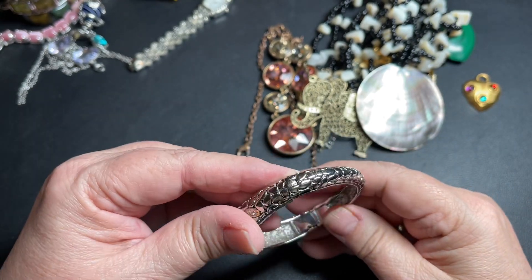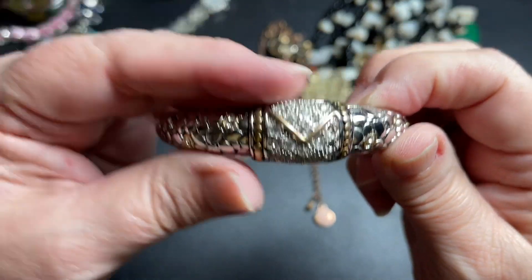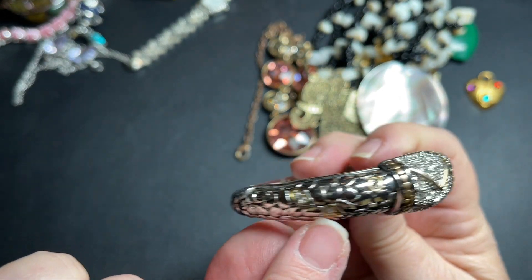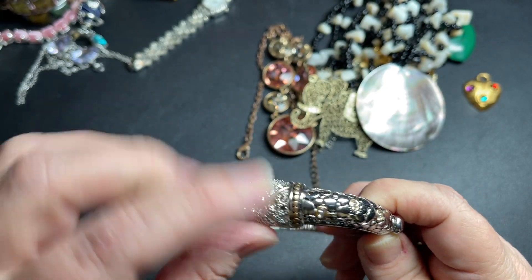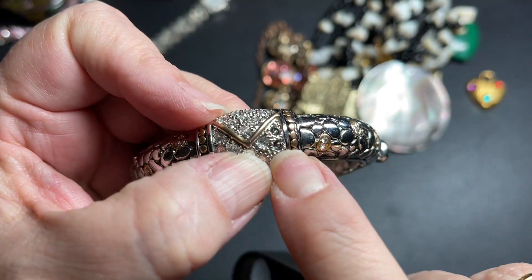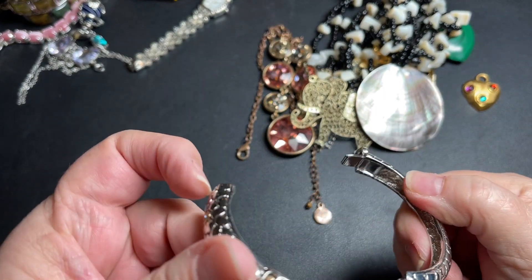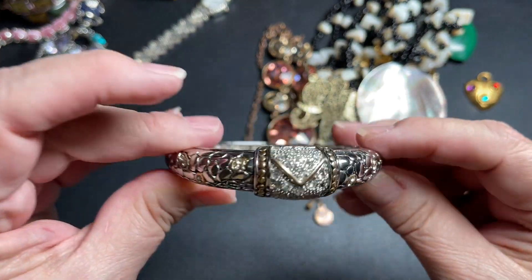I do not see a name. Isn't that pretty? There are rhinestones on the sides and all of this is encrusted with rhinestones — but it does have one missing rhinestone right there. You push down on the latch and it opens up. I still don't see a name. So with the missing rhinestone, I'm just going to say $6.